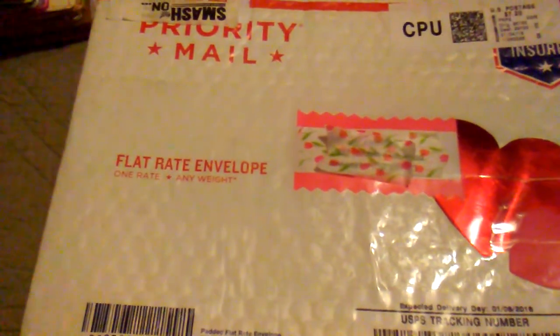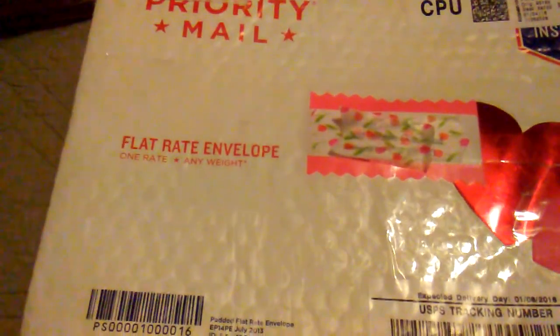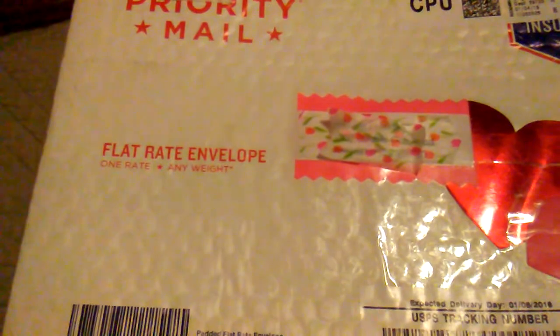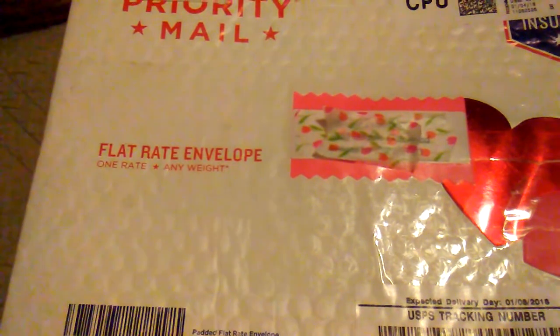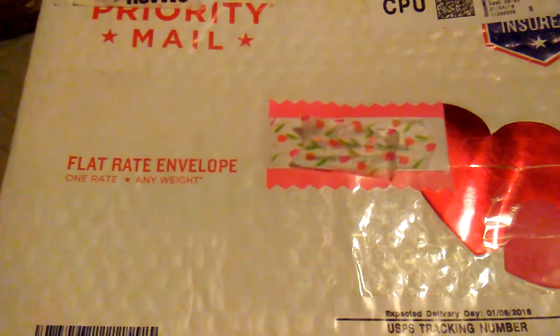Hello everybody, it's Rhonda and I want to share some happy mail that I received from Crafty Irena — that is her YouTube channel. I know most of you already know Irena, but if you don't, go over and check out her channel because she makes some awesome junk journals and other little pretty stuff.